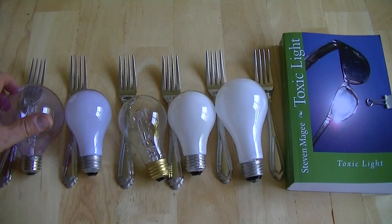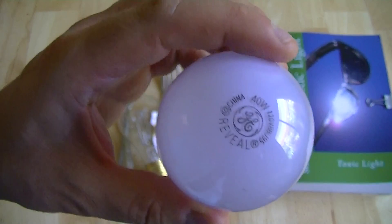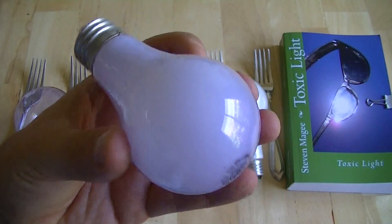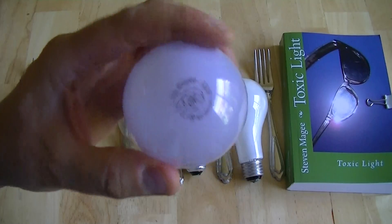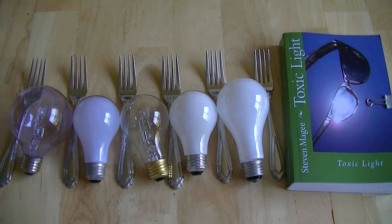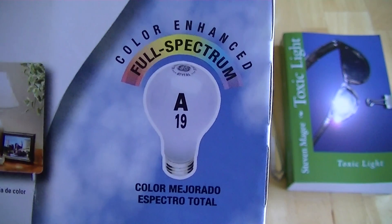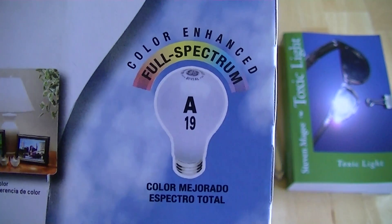The next one is a conventional light bulb. It's full spectrum, has a conventional tungsten filament, and it has a coating on it which gives it the blue full spectrum light. To look for these full spectrum light products, they're normally clearly marked on the box with a logo, and it normally says full spectrum on the box. So that's what you should look for when you're looking for daytime lighting products.